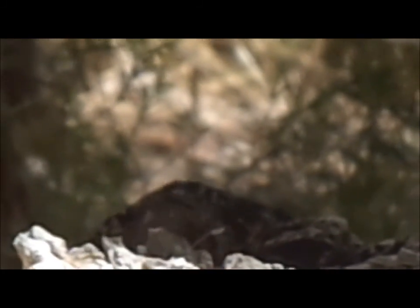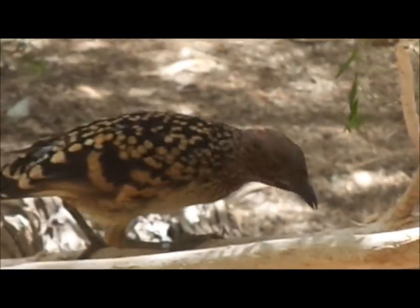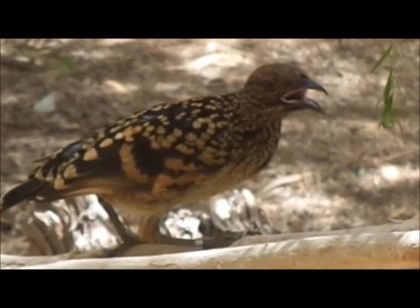That bird hiding behind the log there is a western bowerbird. It's capable of really great mimicry, so make sure you use your ears as well as your eyes when you're in these aviaries. The bowerbird will do mimicry as part of his display to the female, and he can mimic a lot of other birds as well as non-natural sounds — things like a door closing, mechanical works, calls on the radio, and radio static. So if you hear something like a whistling kite or a wedge-tailed eagle nearby, it's more likely one of those western bowerbirds.